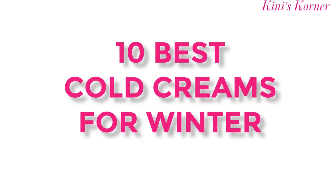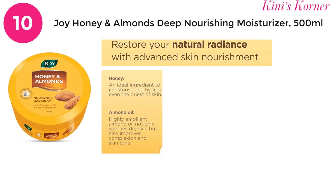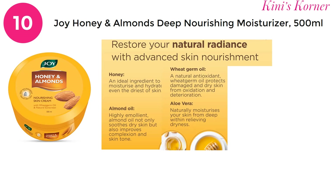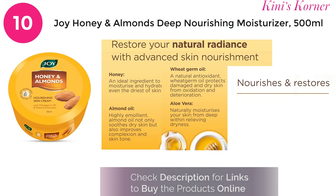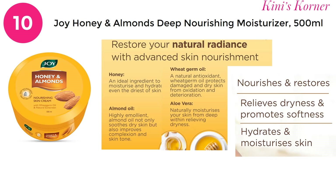Here is the list of top 10 cold creams. On number 10 is Joy Honey and Almond Deep Nourishing Moisturizer. Its main ingredients are honey, almond oil, wheat germ oil, and aloe vera. These ingredients help nourish and restore skin elasticity, relieve dryness, and promote softness, also hydrating and moisturizing your skin.